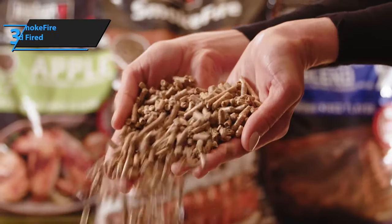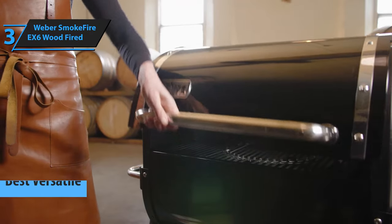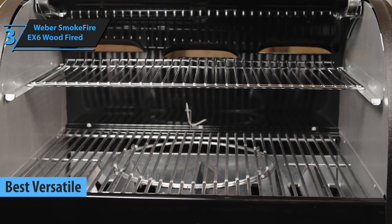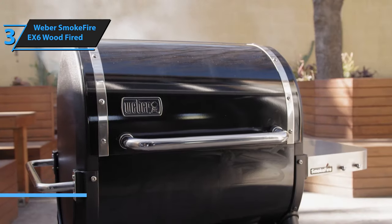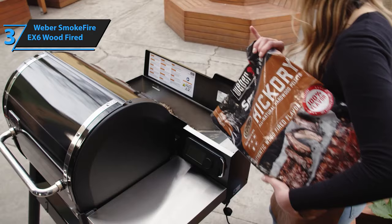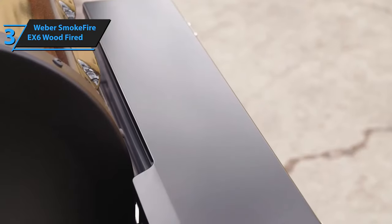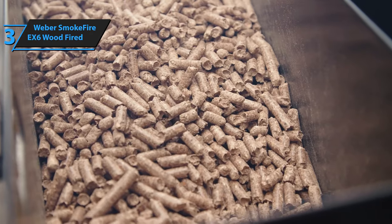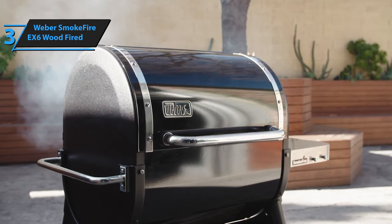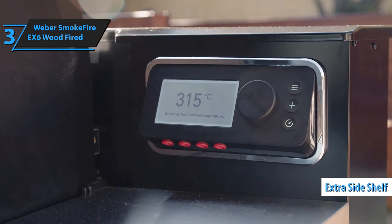Up next, we present to you the Weber Smokefire EX6 Wood-Fired Pellet Grill, also known as the best versatile pellet grill available on the market in 2023. At first glance, the Weber Smokefire 2nd Generation looks exactly like the original. After you assemble the grill, your first impression will be how good it looks. The paint job is smooth and definitely looks like a Weber, not a Traeger rip-off like many other pellet grills. We consider the front shelf almost a necessary addition, while the extra side shelf is nice to have but not necessary — it definitely increases the price of the grill.